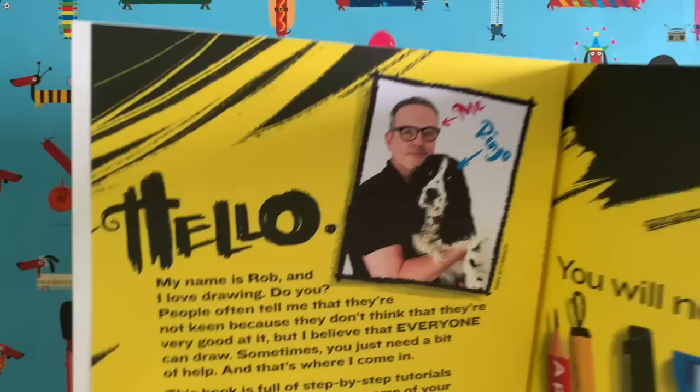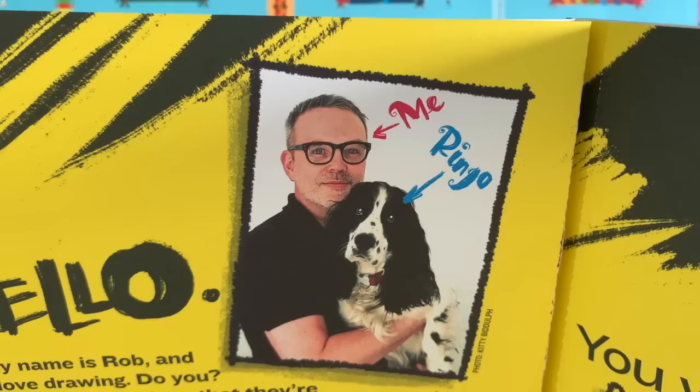Hello everybody and welcome to another edition of Draw with Rob, with me, Rob Biddulph. I'm the one on the left, just in case you were wondering — that's a picture of me in the new Draw with Rob activity book. Now, I am a children's author and illustrator.